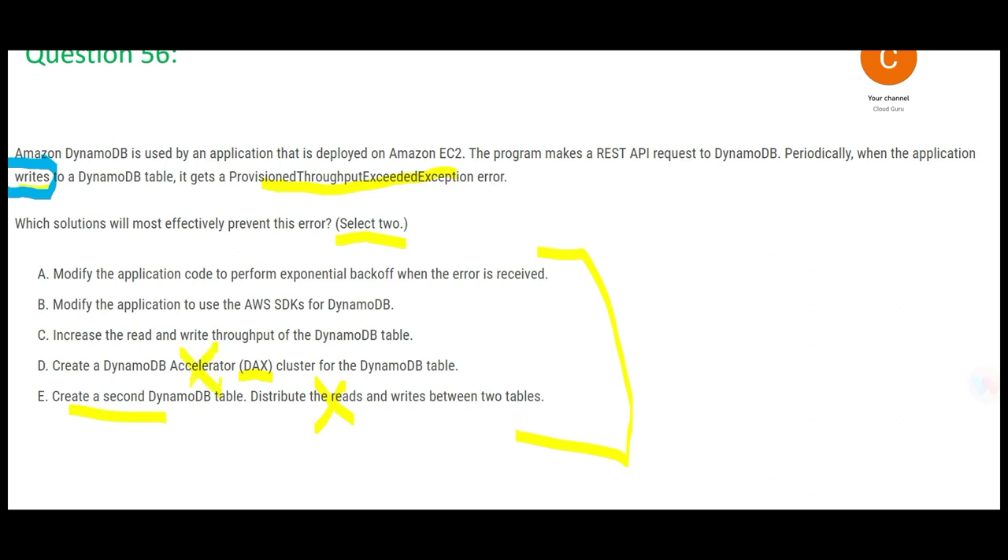Option C suggests fixing both reads and writes, but we only want to fix writes. We will not take an option that also fixes reads, because the question does not say reads are a problem. It's like going to a doctor with a stomach ache and he gives you medicine for both stomach and headache — you don't have a headache, so why take that medicine? That leaves us with two options, which will be our answers.